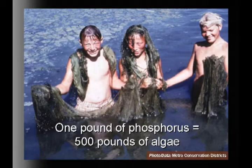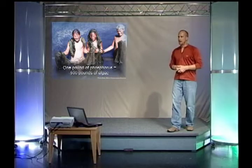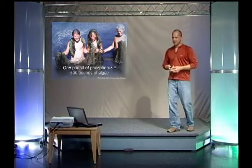This is what we're trying to manage, because about one pound of phosphorus equals about 500 pounds of algae. I don't enjoy swimming in conditions like that, and neither do my kids. Something good we can do to remove the phosphorus is simply get some rain gardens located in key locations in the landscape.